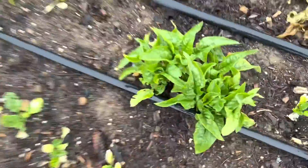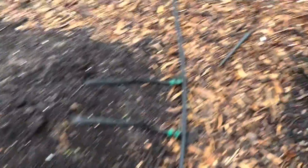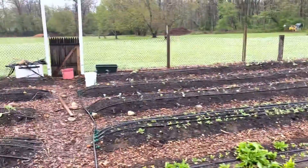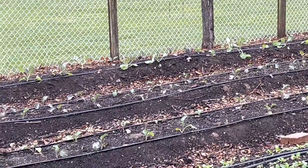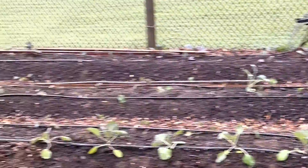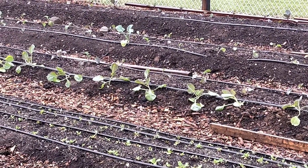Watermelon radishes, spinach from last year planted that came back. New spinach, collard greens, cabbage over there. The second row is broccoli, broccoli there, cabbage in the front of that second row.